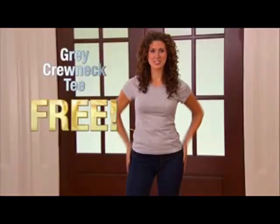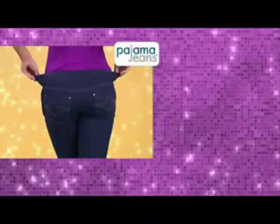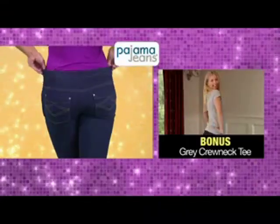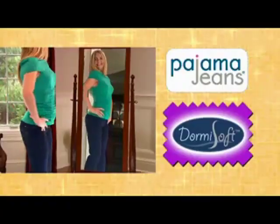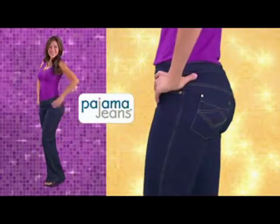We know you'll love Pajama Jeans so much that we're offering a 60-day money-back guarantee. If you're not completely delighted, send it back — but keep the gray crewneck as our gift to you, just for trying. Pajama Jeans with the bonus gray crewneck t-shirt, all for just $39.95. Enjoy chic, stylish jeans that feel as comfortable as pajamas — call now!